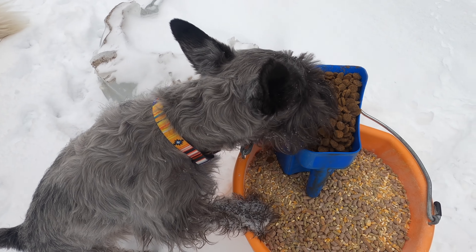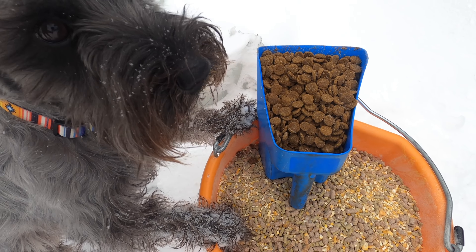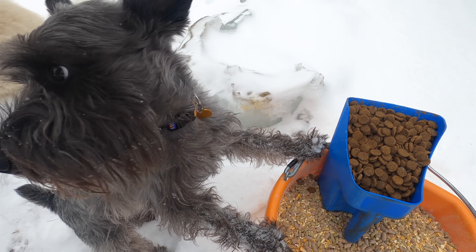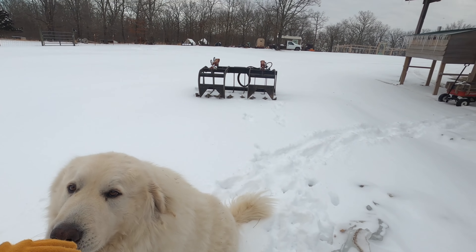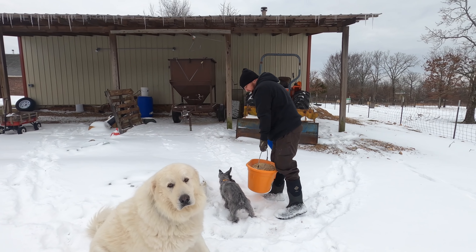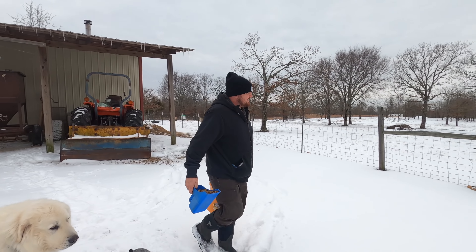He's trying to steal Daisy's food, look at that. Skeeter, that's Daisy's — you get to sleep in the house. Skeeter, he acts like he's starving, I swear.